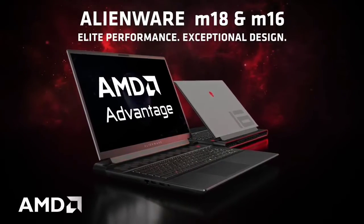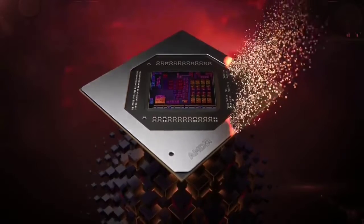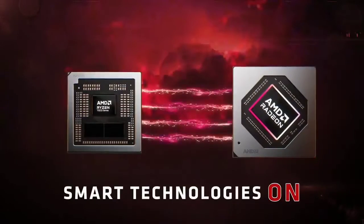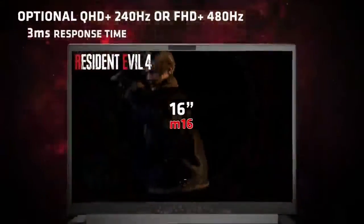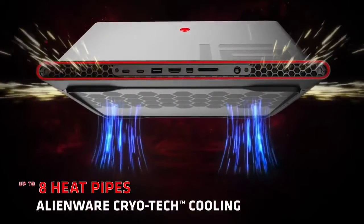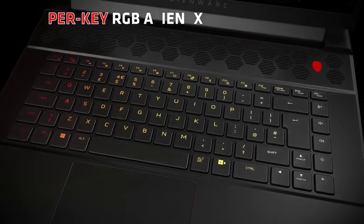The gaming laptop's ports are plentiful, with two USB Type-C and two Type-A ports, HDMI, mini DisplayPort, RJ45 Ethernet, a headphone jack, and a full-sized SD card reader. You'll have to pay a pretty penny for the privilege of owning the Alienware M16, but it's a powerful laptop that won't let you down if you want to run the latest games.